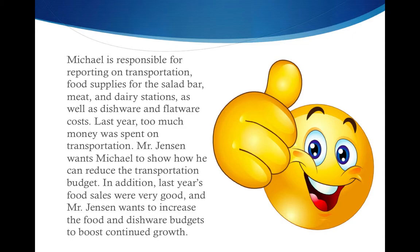Last year, too much money was spent on transportation. Mr. Jensen wants Michael to show how he can reduce the transportation budget.